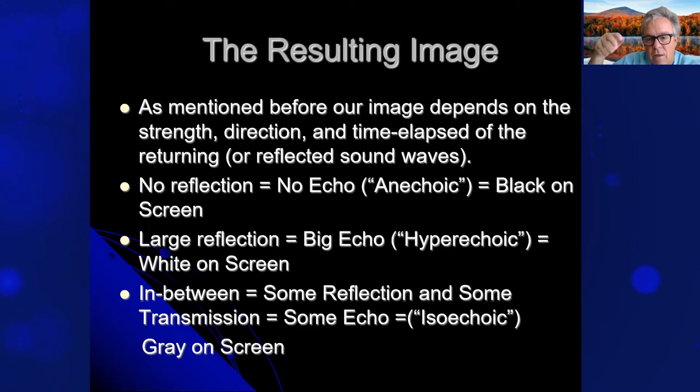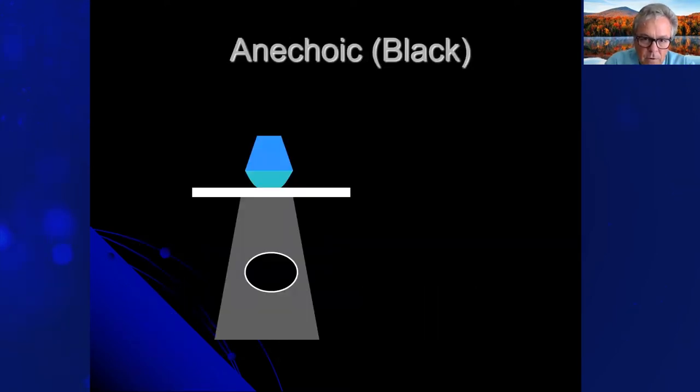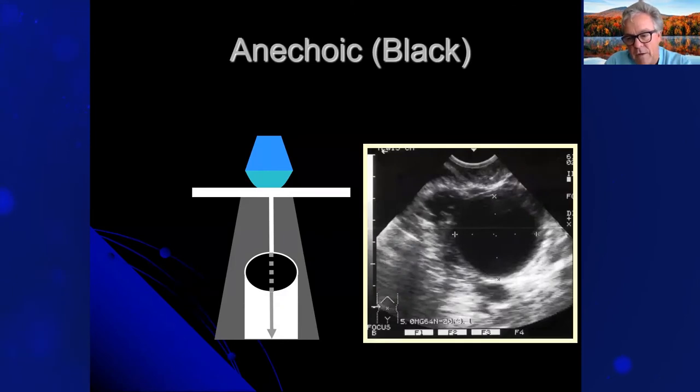The resulting image depends on the strength, direction, and time elapsed of the returning reflected sound waves. If there's no reflection, there's no echo — that's what we call anechoic, or black on the screen. A large reflection is a big echo coming back — that's hyperechoic, usually white on the screen. In between — some reflection and some transmission — that's isoechoic, which is gray on the screen. The anechoic structure passes the beam through with little reflectivity, and there's a shadow below distal to the anechoic space, as you would see in a AAA exam.